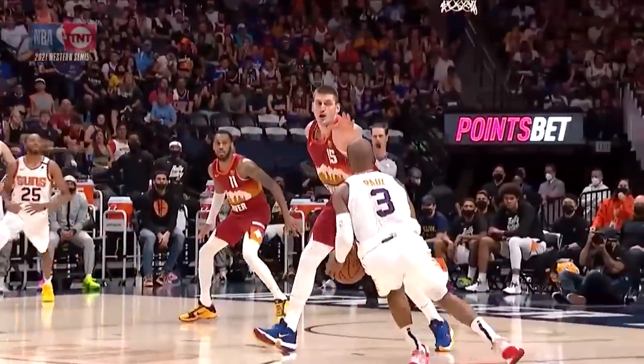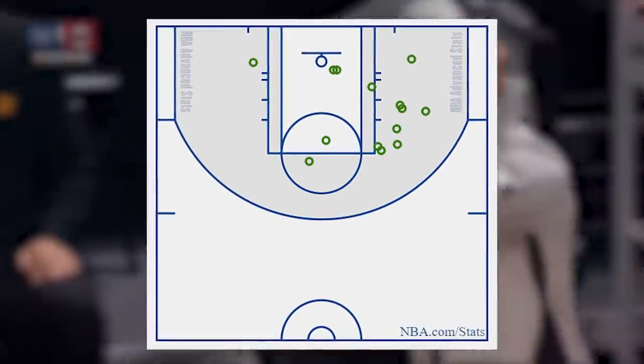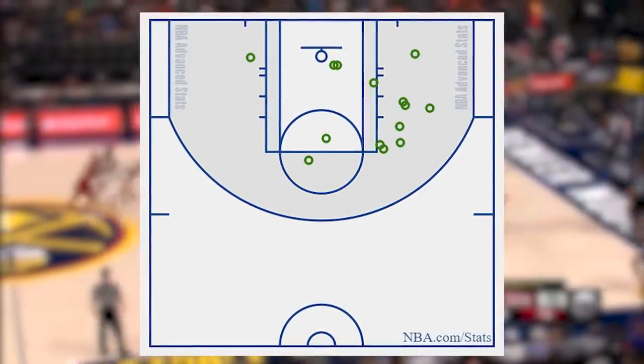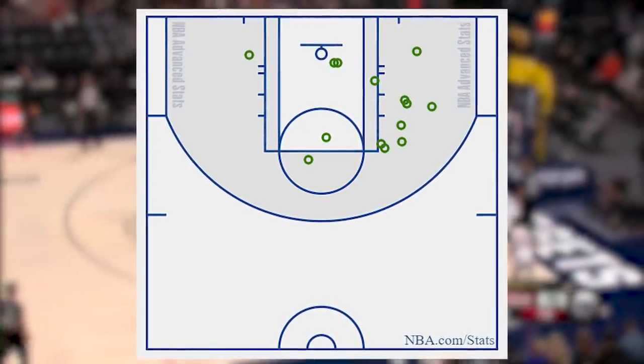When you see the 14 of 19 shooting, which is almost 74%, and especially when you see the shooting chart with all of this activity on the right wing, you know that CP3 is in his bag operating at full capacity.